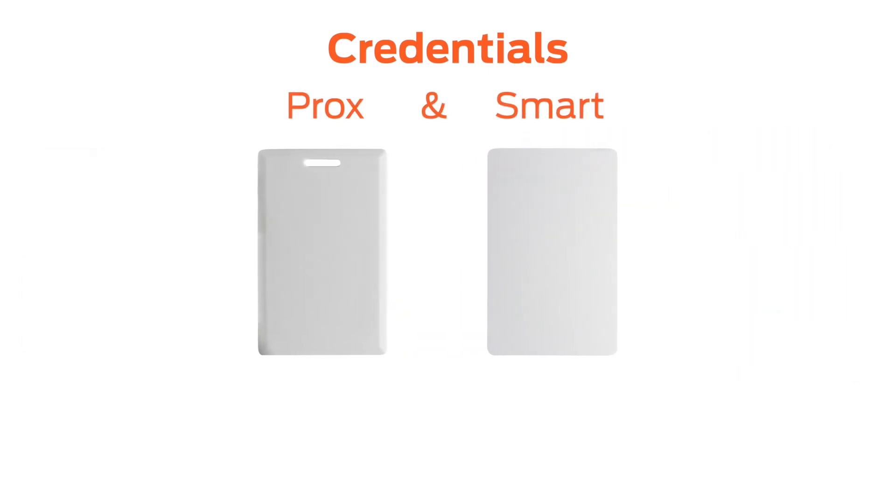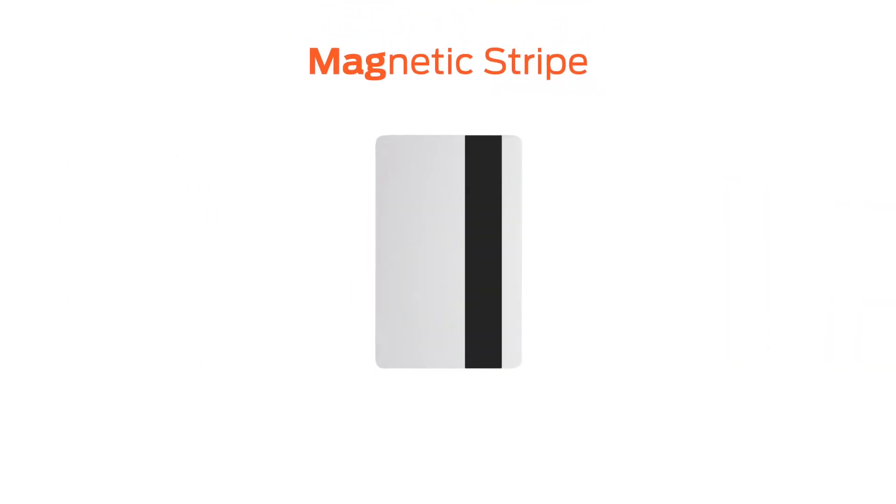And yes, most of the time they look identical from the outside. One came well before the other, and while they have similarities, it's their differences that tend to cause confusion. To understand why they are compared so often, let's set the stage. Prior to Prox and Smart, another kind of card dominated the landscape: Magnetic Stripe, or Magstripe.